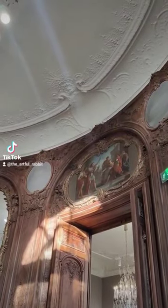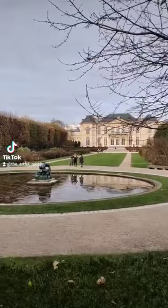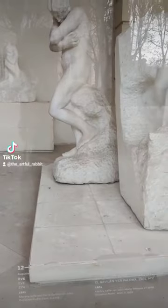A large part of Rodin's sculpture collection is in the gardens, and I decided to visit Musée de Rodin on what felt like the coldest day of the year. In spite of the cold, I really enjoyed myself.